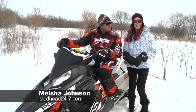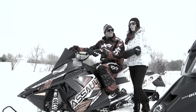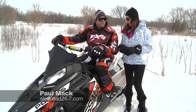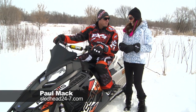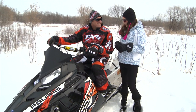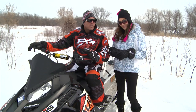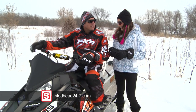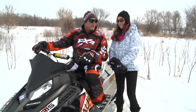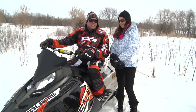Welcome back to Sledhead 24-7. I'm your host Misha Johnson, along with my co-host Paul Mack. We can all use a lesson or two when it comes to riding in the backcountry. Paul, as a former factory racer, found it's a whole different ballgame when racing versus mountain riding. He thought he knew all the technique — he was completely wrong. There's so much to learn, and the only way to learn it is with Dan Adams at the Next Level Riding Clinic.